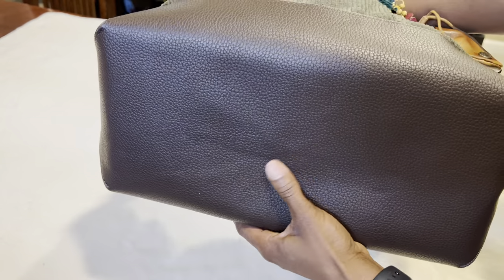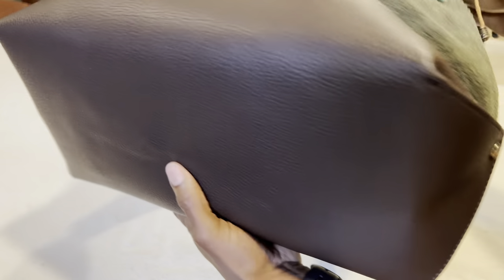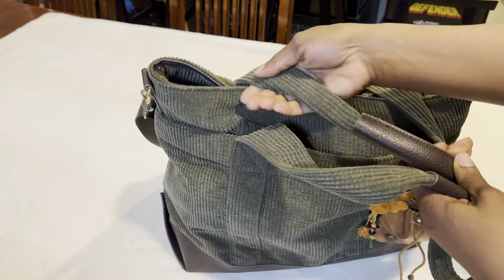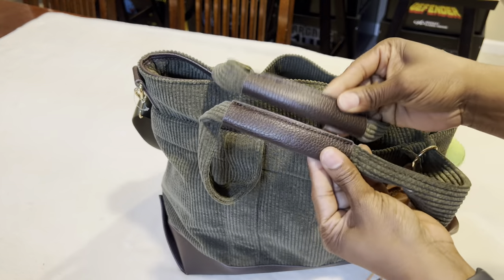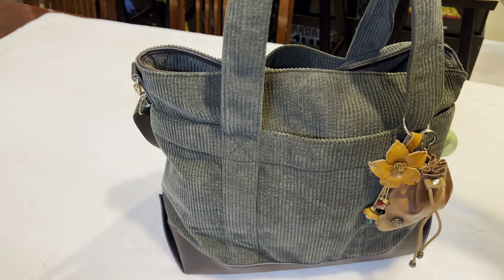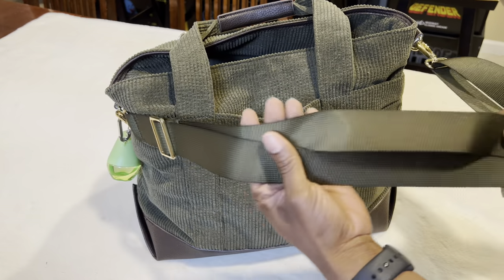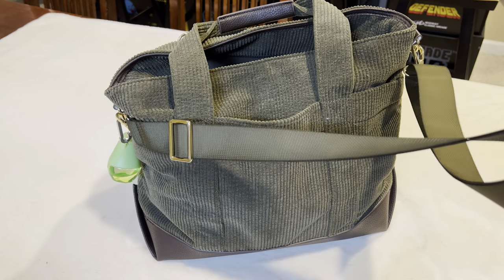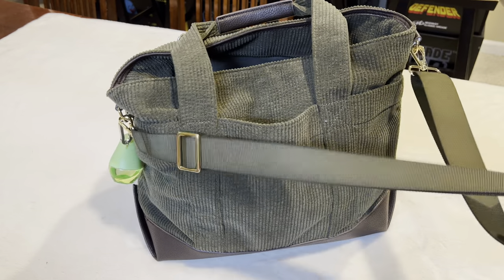On the bottom there are no feet, but it's this nice big leatherette material that can easily be wiped clean, especially if you set it down on something wet. It has very nice handles that go over my shoulder well, and with this leather they sit nicely on my shoulder. This bag actually rides on the shoulder really well. On the back there's a crossbody strap. I'm not going to use it as a crossbody because it's too big for that, but if I need a crossbody strap or an extra shoulder strap, I have that.